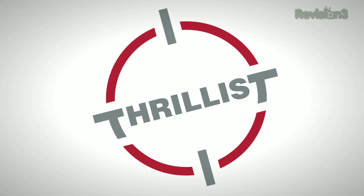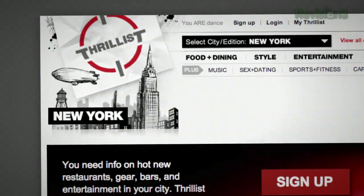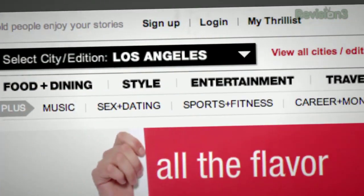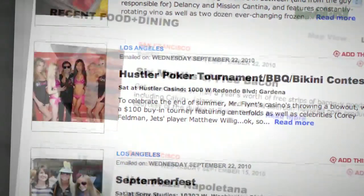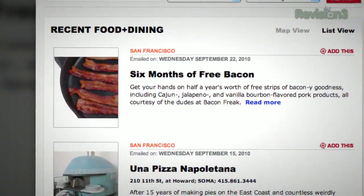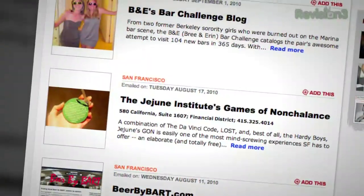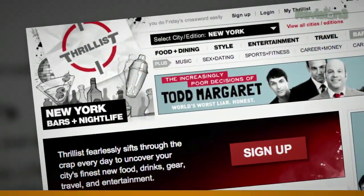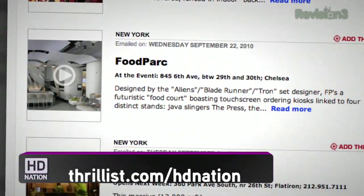Thrillist is like that friend who hooks you up with a cool new band before anybody else has heard of them, but for cool new stuff to do in your city. Thrillist is a free daily email that sifts through the crap to find the best bars, restaurants, events, and services — they promise it won't suck. There's even a national version with scoops on hot new gadgets, gear, and funny sites. Hit up Thrillist.com/HDNation and start getting Thrillist's sweet knowledge right away.